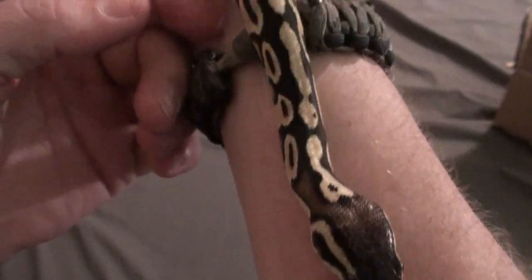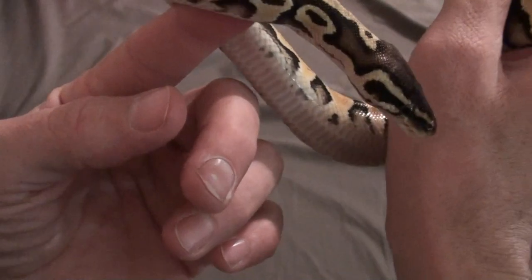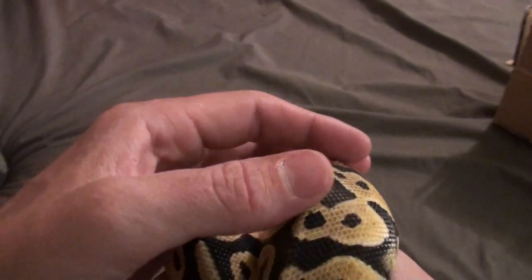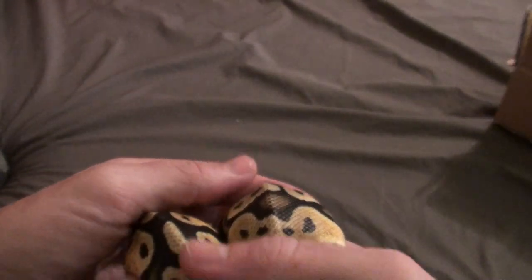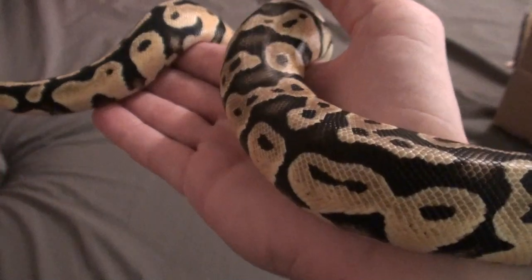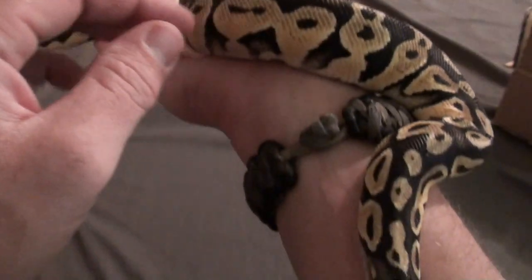She's like, hey, what is that? Looking at the camera. She's just kind of exploring. They said that they did a full inspection of her and she had no mites or ticks or anything like that.